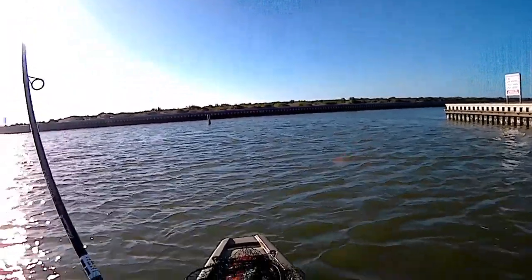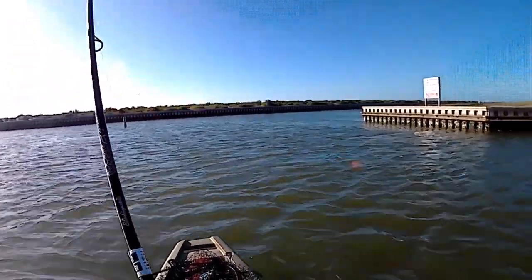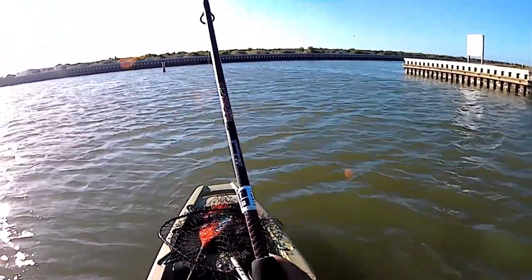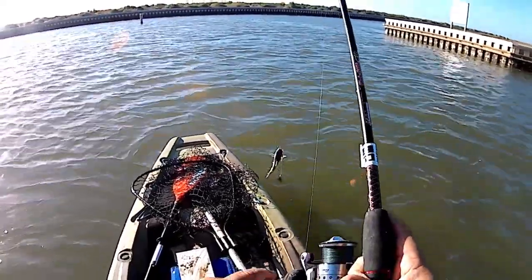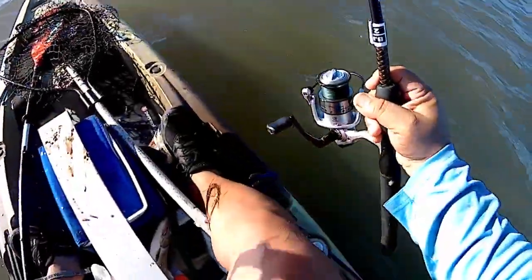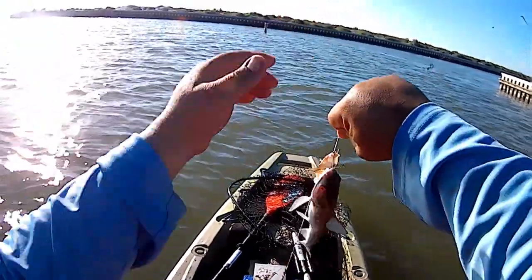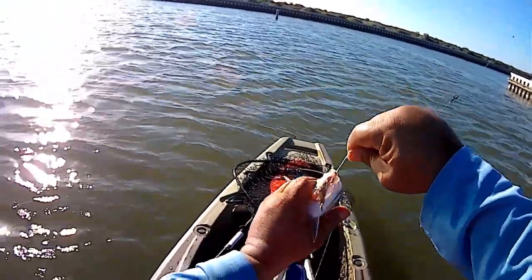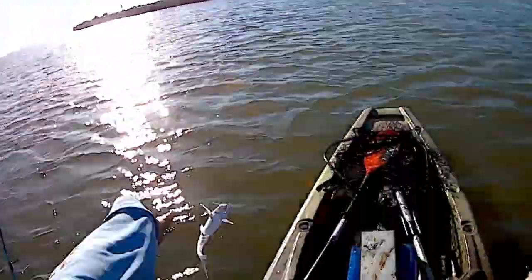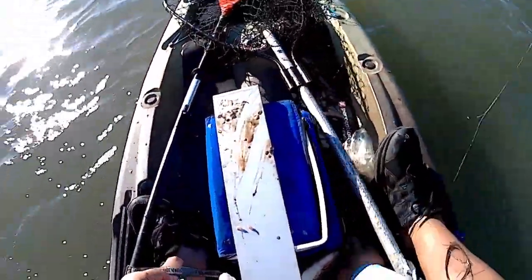I got something — what is it? Pinfish? I got a catfish. A catfish. My fishing day would not be complete without a catfish — everybody knows that. There we go. A little catfish.